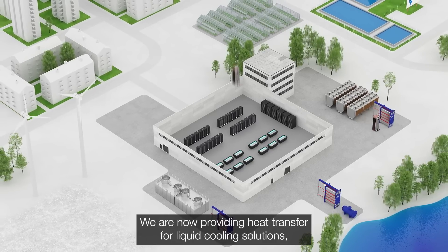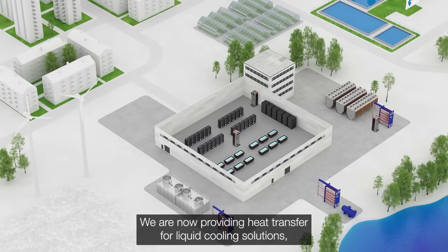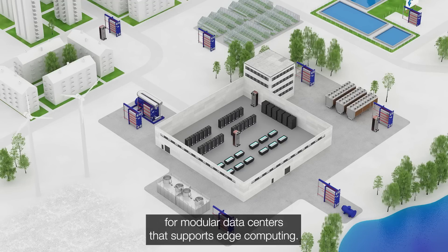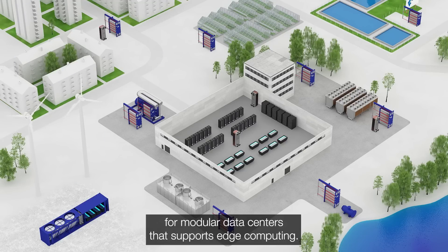We are now providing heat transfer for liquid cooling solutions, heat reuse, and a new solution for modular data centers that supports edge computing.